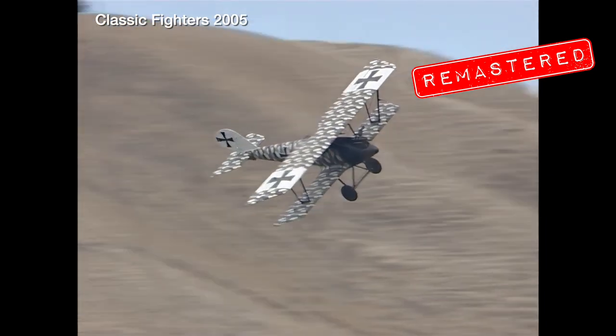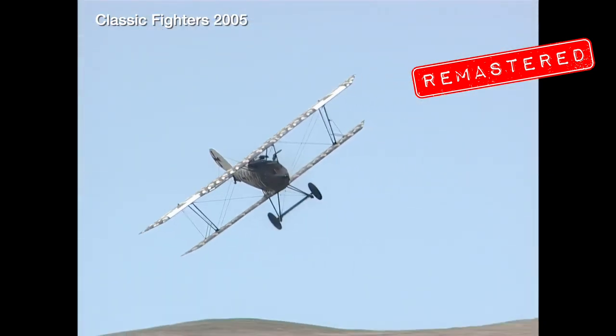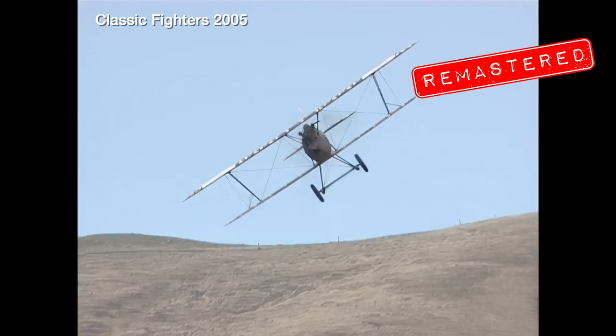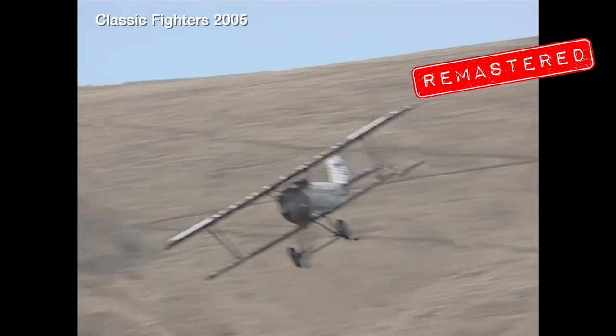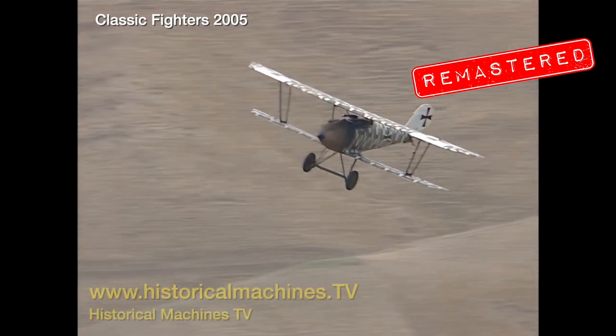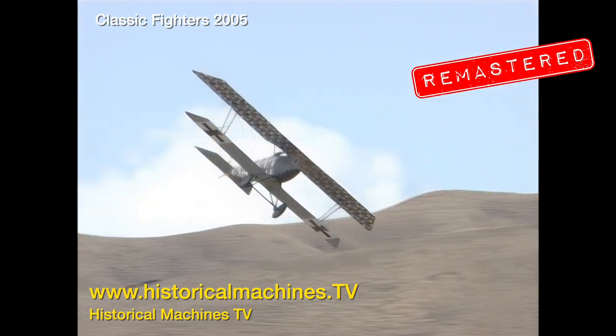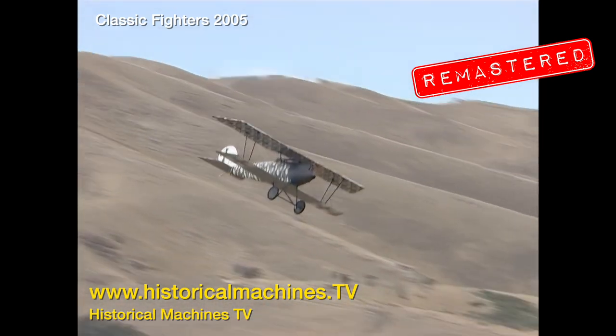This older standard definition video footage from our archives has recently been remastered and upscaled to significantly improve its visual fidelity and to make it much more watchable on a large screen monitor or TV. Take a look at this short clip and then head over to our streaming channel www.historicalmachines.tv to check out the full thing.